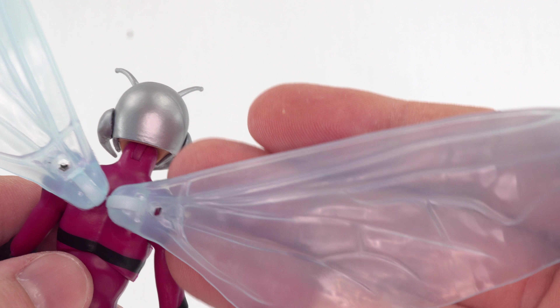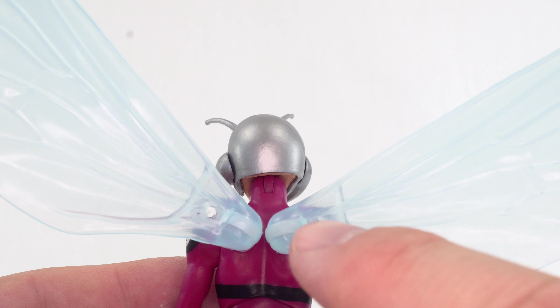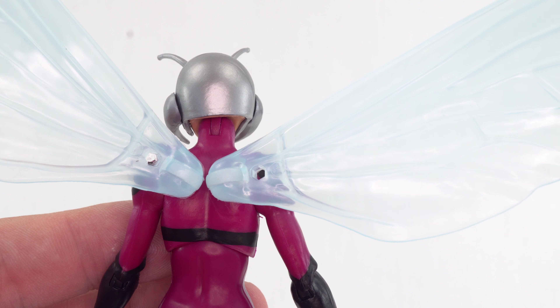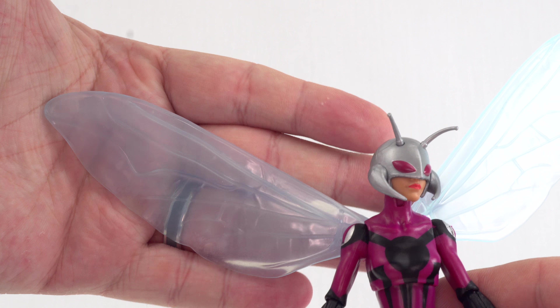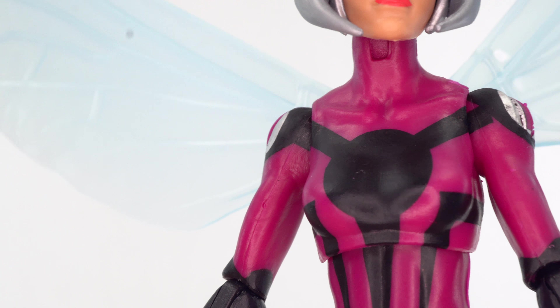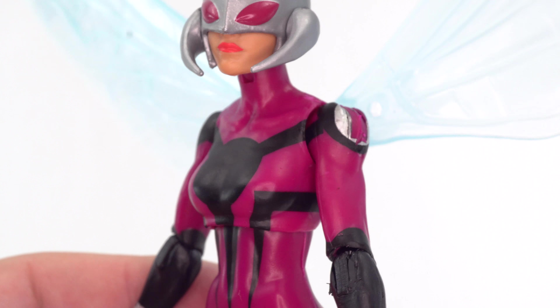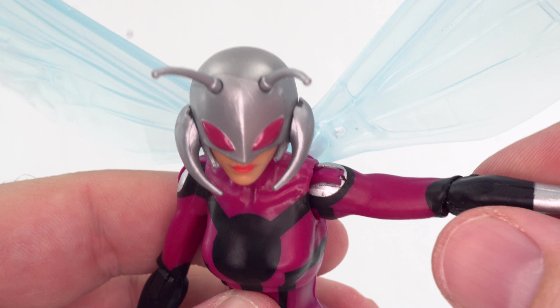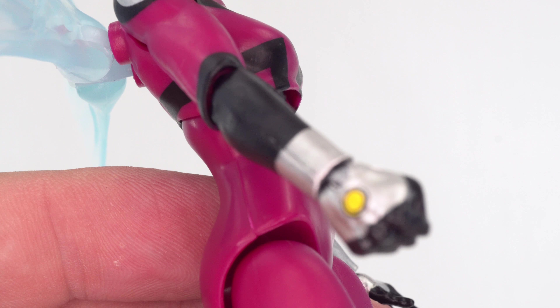Back of the head, nothing really special there. We do have the wings here — it's a translucent blue, very light, and they just plug in. This is the same body used for the female Beetle and Wasp characters. One difference: this body has peg holes where the smaller wings went with those two characters, but you don't get those smaller wings with Stinger — only the larger set. Looking at the rest of the paintwork, it's pretty clean, except at those shoulder joints. The hinge there, keeping the purple, really interrupts that silver circle on her shoulder. That is a big downer.